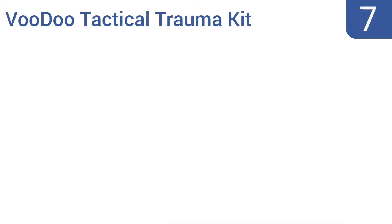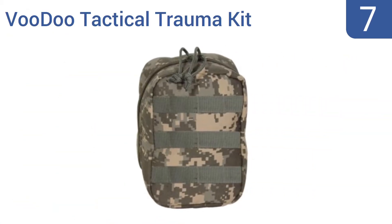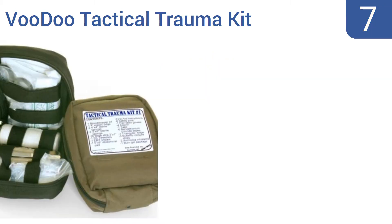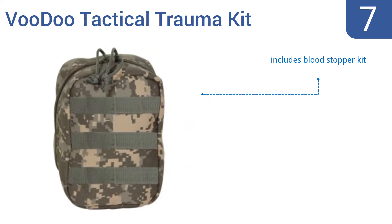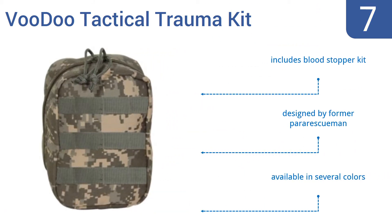Starting off our list at number 7, the Voodoo Tactical Trauma Kit is compact and highly portable, specifically designed for field treatment of major wounds. Keep one in your car and you might just be able to help out in the event of an unfortunate accident. It's available in several colors, includes a blood stopper kit, and was designed by a former para-rescue man.